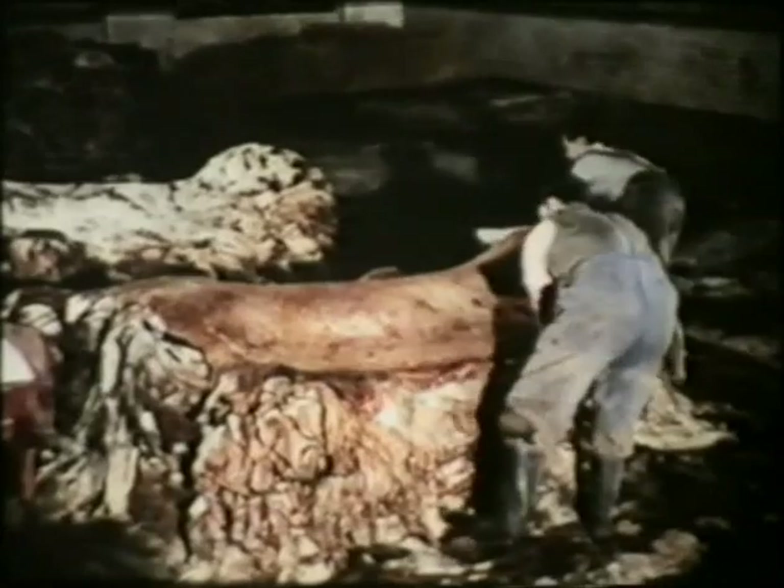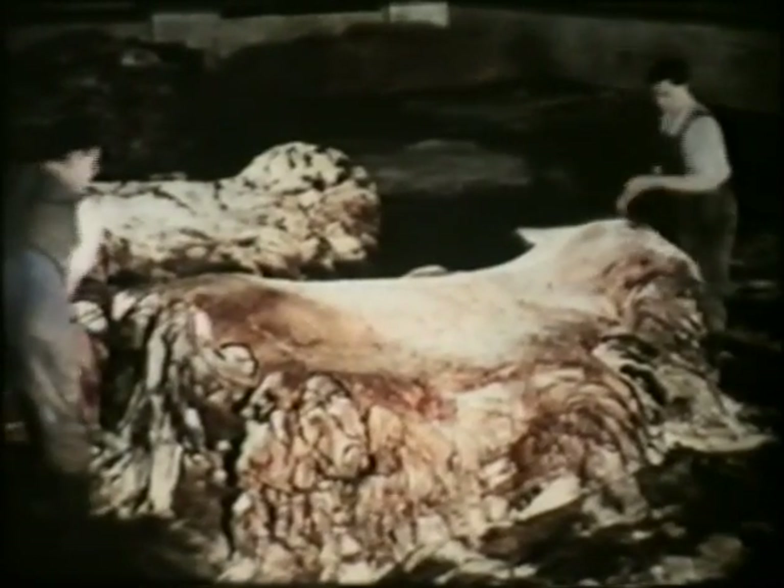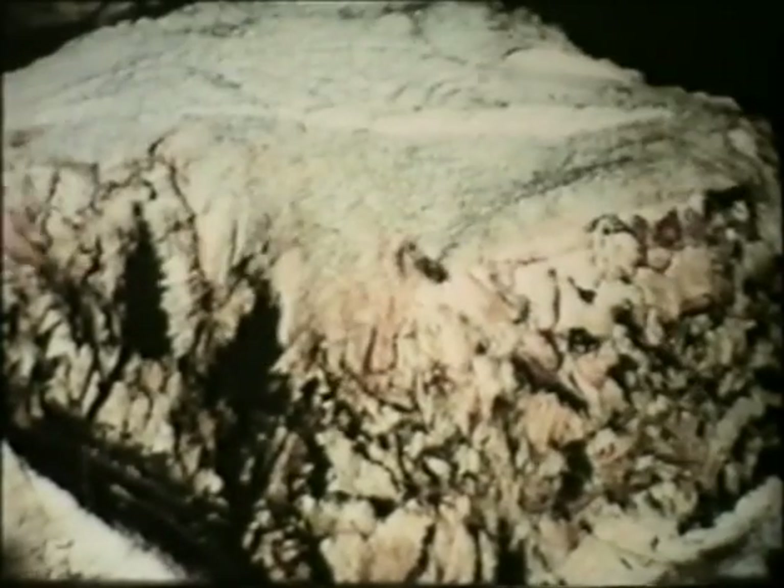This customer collects hides and skins from the slaughterhouses and preserves them by salting before they're sold to the tanners, where they'll eventually be turned into leather for shoes, handbags and other leather goods. He uses two different kinds of salt: a coarse, granular salt for cattle hides like these being stacked here, and for his sheep and calf skins, a finer salt — dendritic — with good spreading and absorbent properties.